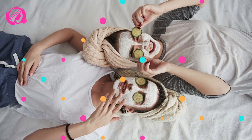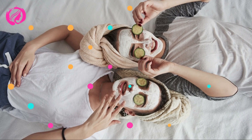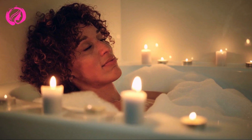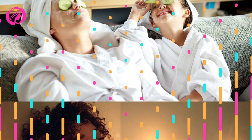Who doesn't want to feel the magic of a spa without leaving home? Today you'll learn how to make this dream come true. We have for you a beauty and relaxation paradise that you can enjoy from the comfort of your home in just seven steps. Let's embark on this wellness journey together.